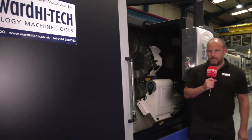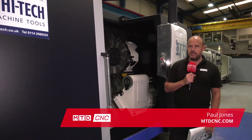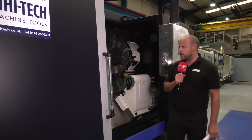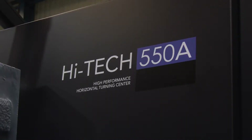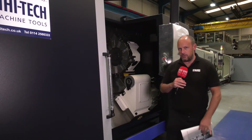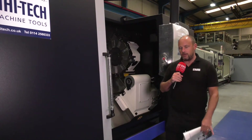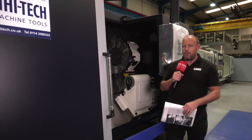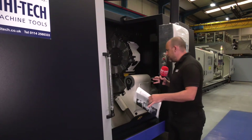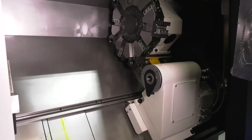Hwachon is the largest privately owned machine tool builder in Korea. This machine is a 550A and I've selected it for a few reasons. The first is the size or the envelope of this machine — the amount or size of parts that you can turn, the chuck diameter — all of which lend themselves to larger, heavier component machining. What's interesting is it's actually quite a small footprint machine, and the bed length, albeit quite extensive, still sits in a fairly tidy footprint.